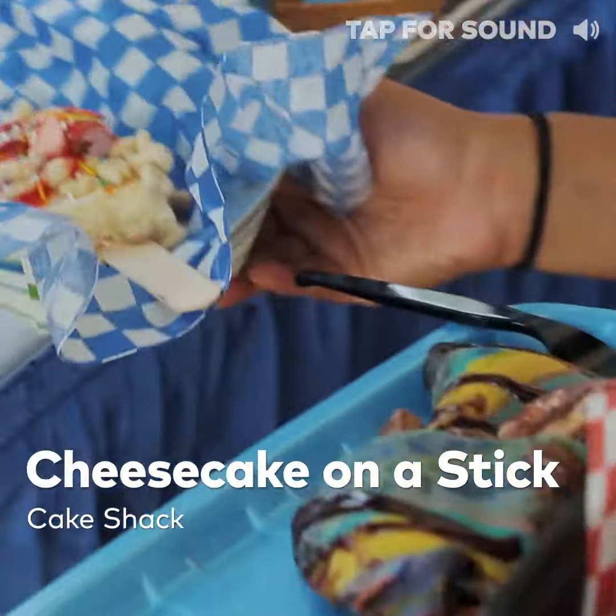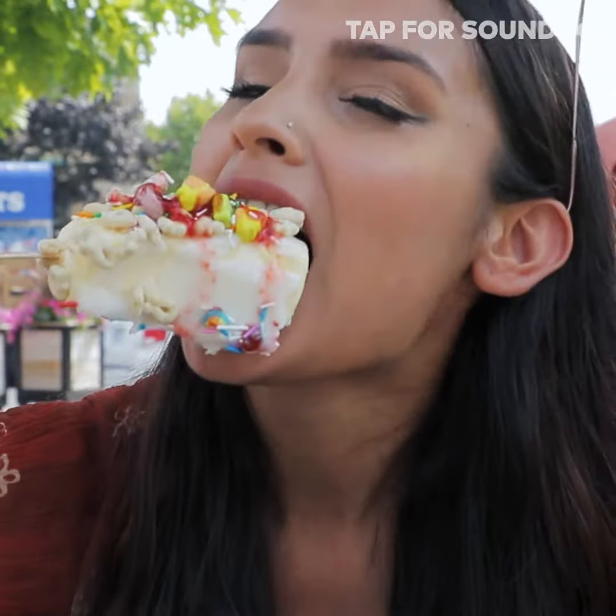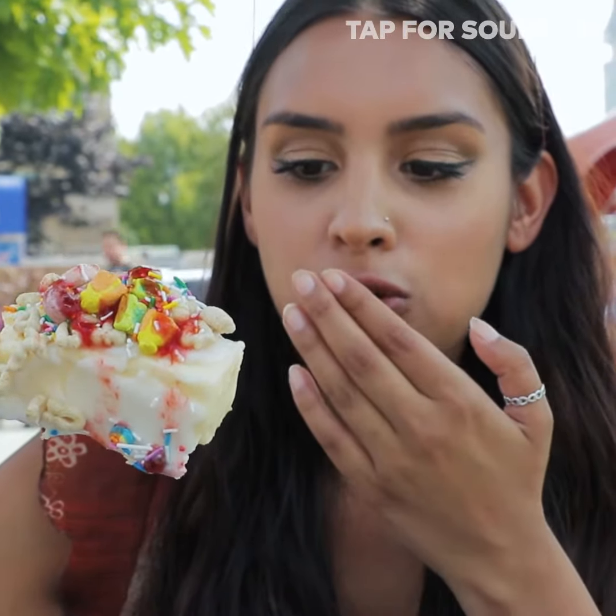The next thing I have is cheesecake on a stick. It has some cereal on it, like Lucky Charms. This is a monster. Mmm — oh, the cheesecake is so soft.